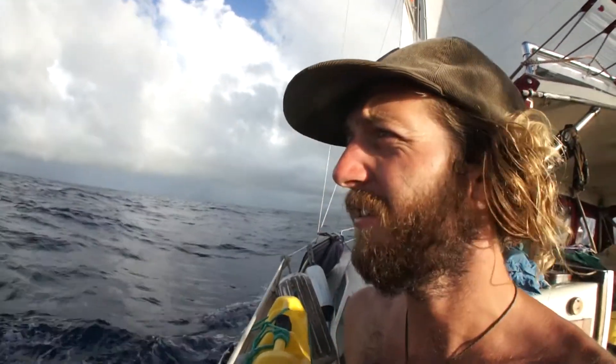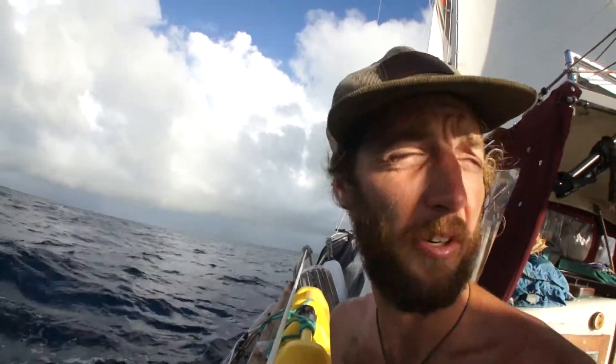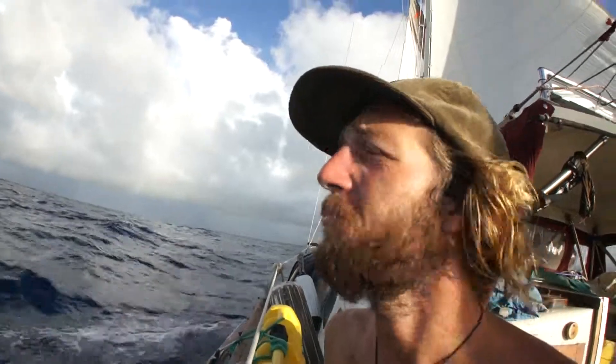Day four, I guess, in the evening just before sunset. Big squall approaching.